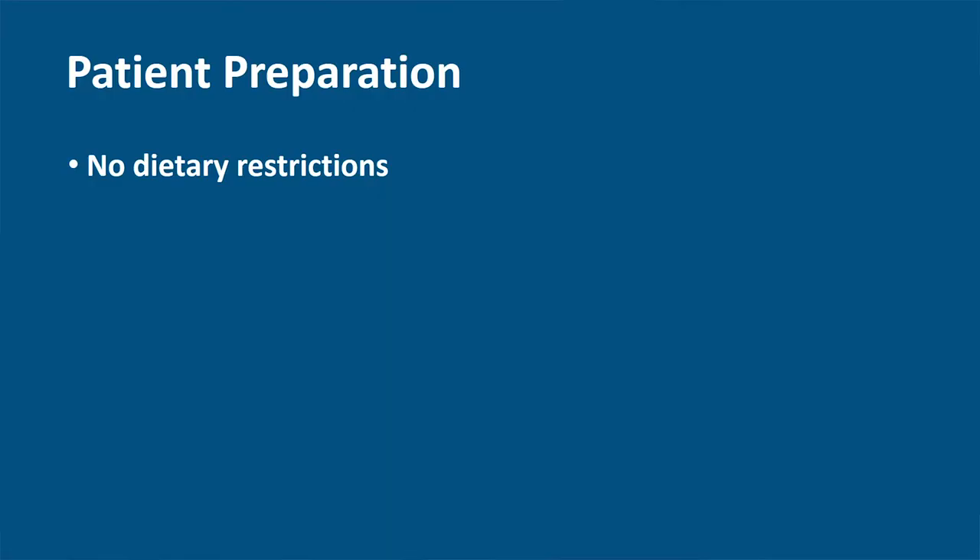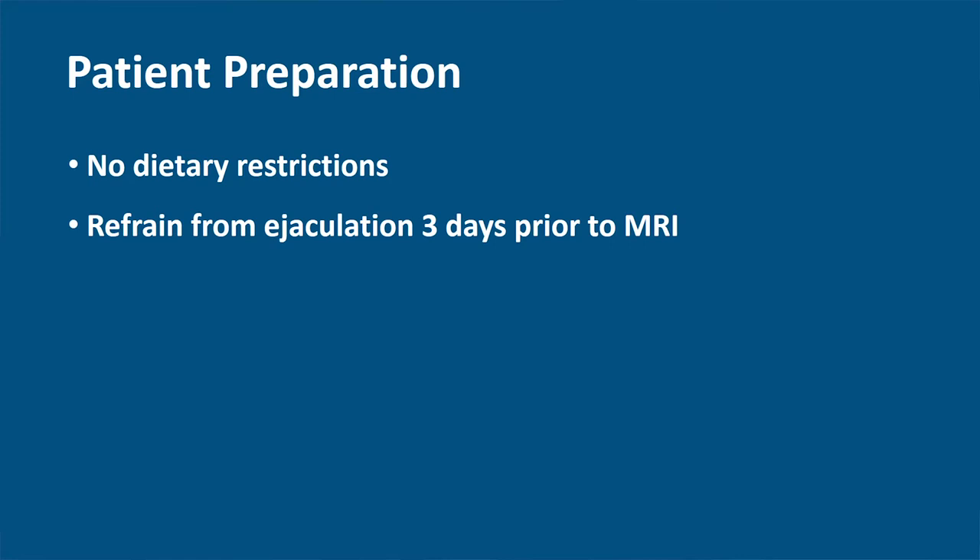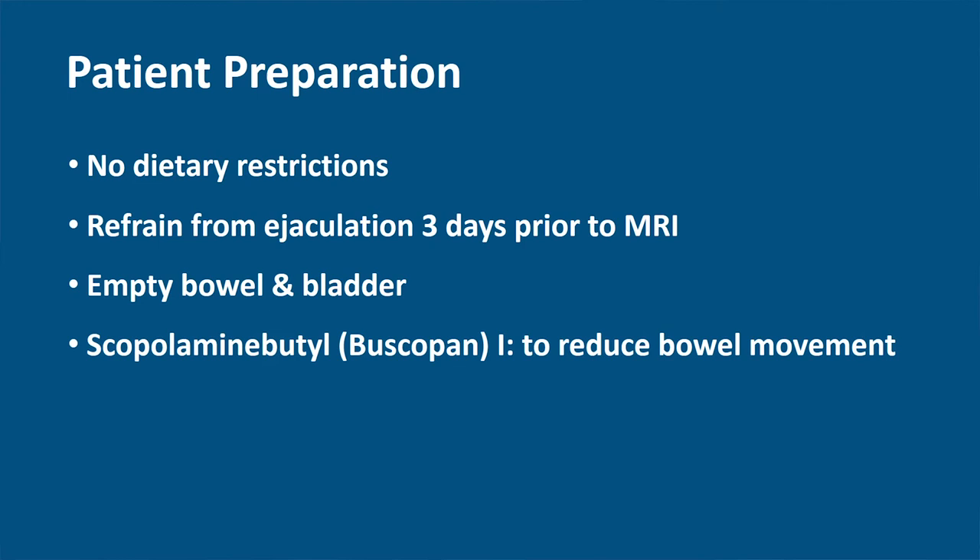A proper patient preparation is very important to achieve a good quality MP MRI of the prostate. The following preparations are used: no dietary restrictions; refrain from ejaculation three days prior to the MR examination to better evaluate the seminal vesicles; an empty bowel and bladder before the MR to prevent movement artifacts; an injection of scopolamine butyl for the reduction of bowel movement; and removing air in the rectum with a catheter to prevent distortion artifacts.